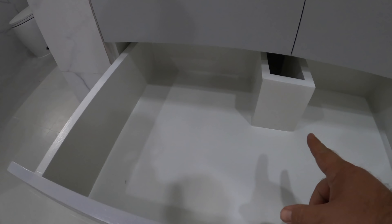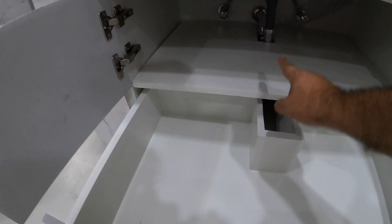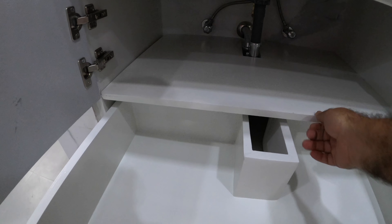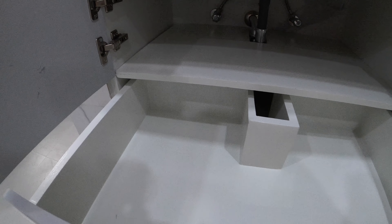The cabinet has a notch in it to allow maintenance access for the piping, because the shelf is still removable. If maintenance is needed, you just take the drawer out, take the shelf out, and you've got full access.